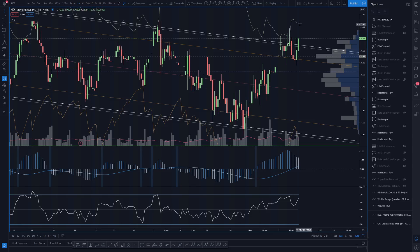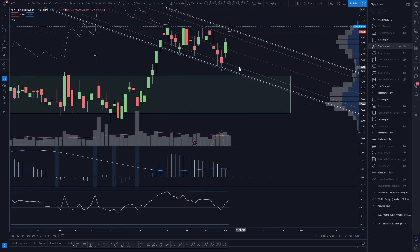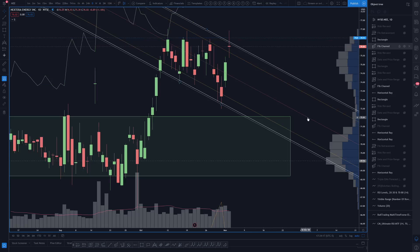Let's see if the bears can hold this resistance at 76.93 and break this low of 75.39 — that would change the trend and have us looking for a potential daily higher low. That wraps it up — thanks for tuning in and I will see you all soon.